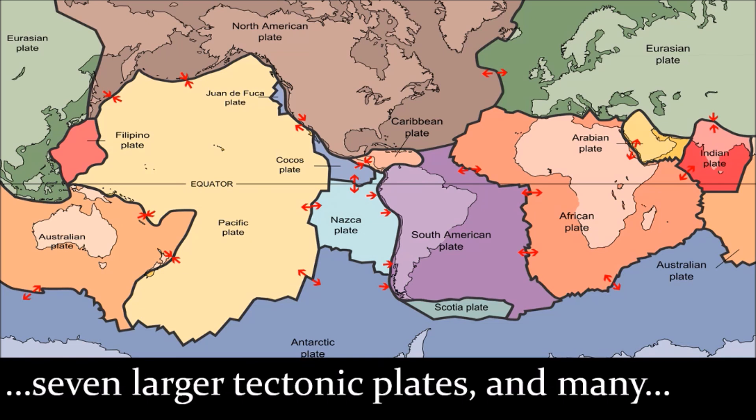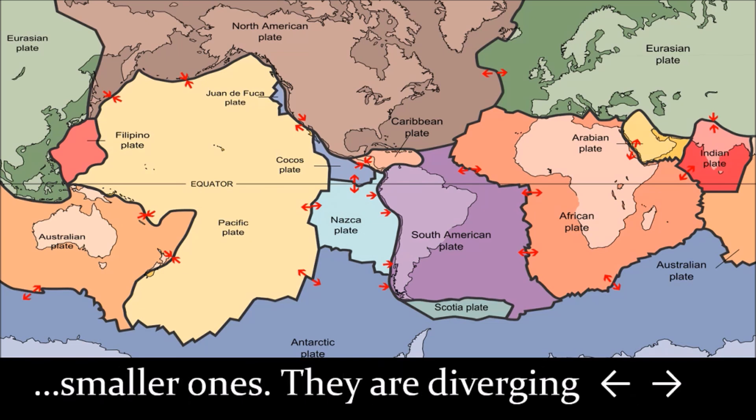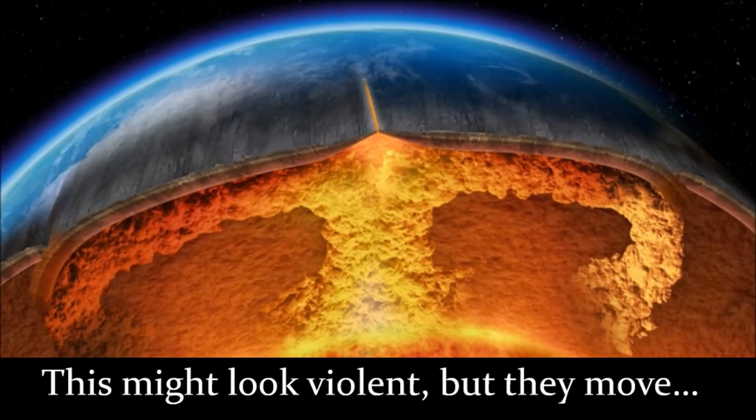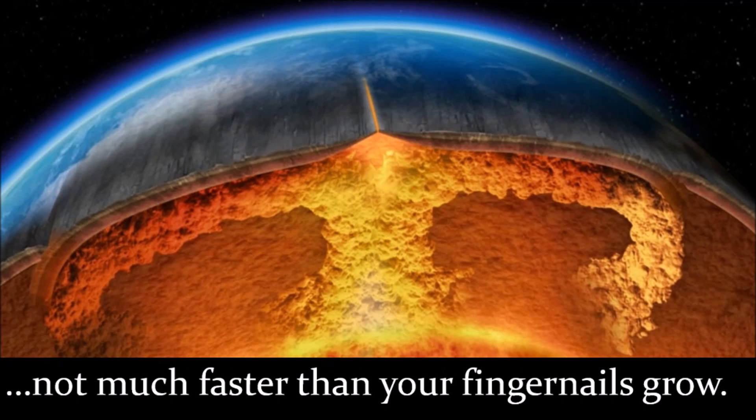There are about seven larger tectonic plates and many smaller ones. They are diverging, converging, or moving in opposite directions. This might look violent, but they move not much faster than your fingernails grow.